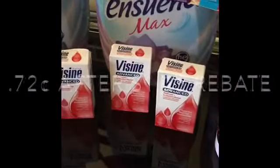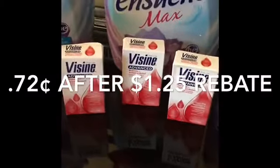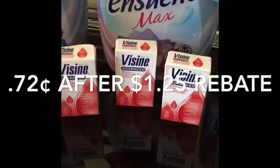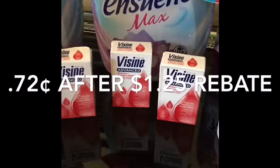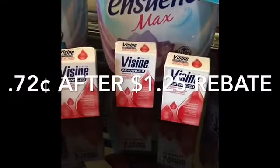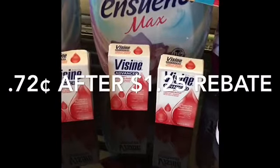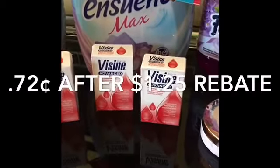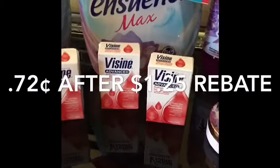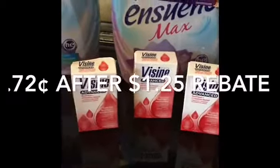On the next item, the Visine is located in the trial section at Walmart for a dollar and 97 cents. You are not going to need any coupons whatsoever. You can do this deal up to three times — pick up three, pay a dollar and 97 cents for each one, and you're going to get back 25 cents for each one from Ibotta, making the final price for each one 72 cents.